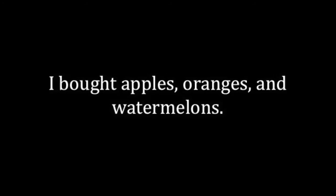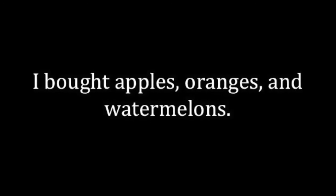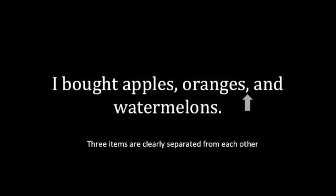Such as in this sentence: I bought apples, oranges, and watermelons. If the comma wasn't there, you may think that the two items at the end are included as one item.